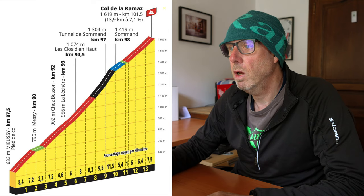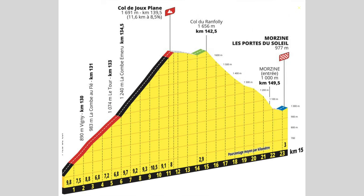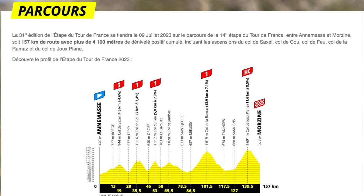On the Etape de Tour website it gives you an indication of the cols and the climbs required. It gives you the average gradients and also a breakdown of the gradients as you climb. You can see from the profile that there's quite a lot of climbing early on, but then there's a really big climb up the Col de la Ramaz and then a big one up the Joux Plane at the end.